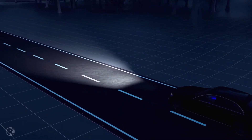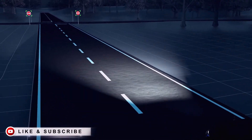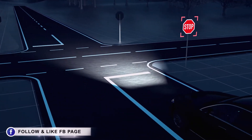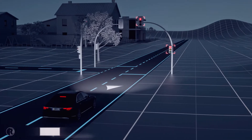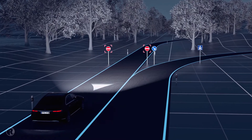If a stop sign is missed, Digital Light will work in conjunction with traffic sign assist to project a warning symbol onto the road. This same enhanced warning system is also used with red traffic lights, or if the driver attempts to enter a road against the permitted direction of travel.